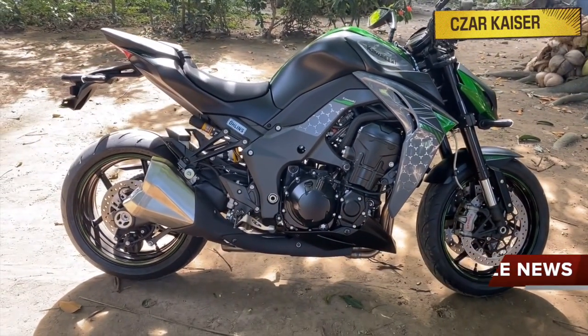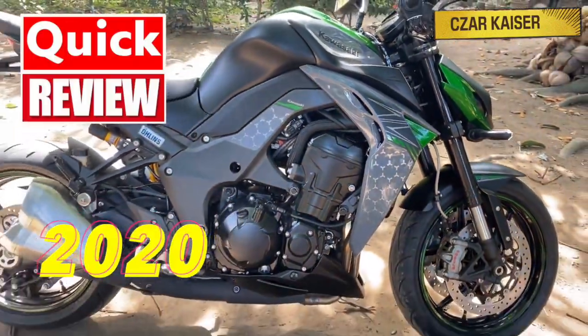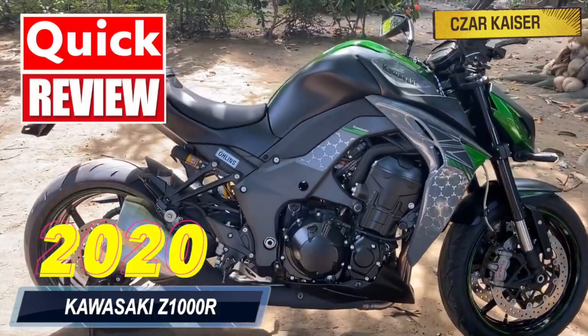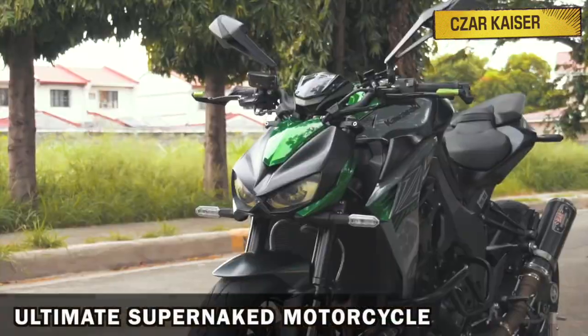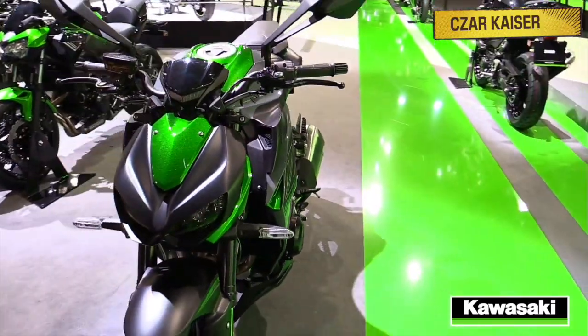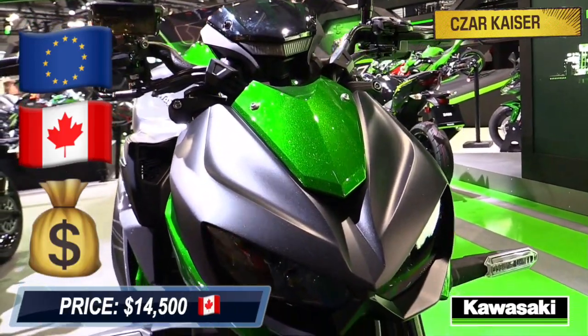Hey guys, it's your boy Zarkheiser, and today I'm going to give a quick review on the new 2020 Kawasaki Z1000R. The Z1000R is Kawasaki's ultimate super naked motorcycle. This bike is only available in Europe and Canada, and comes with a price tag of $14,500.